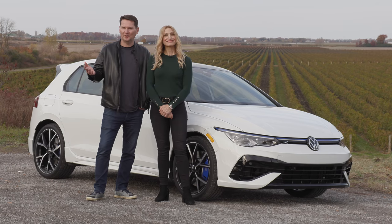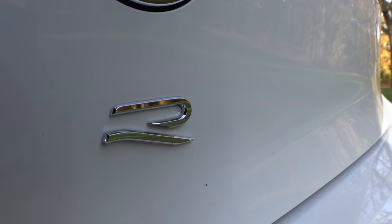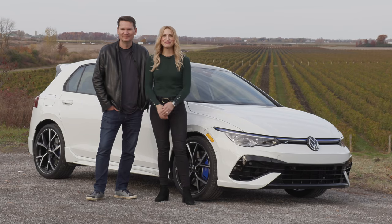We're in Ontario's Wine Country, Niagara-on-the-Lake. We're with Volkswagen and we've got the brand-new Golf R. Let's get in and take it for a ride.